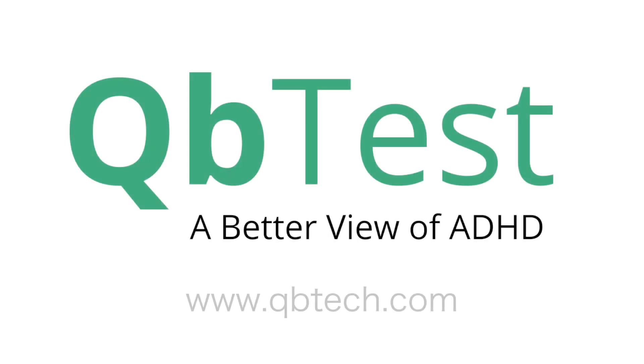See what a difference clarity can make. QB Test. A better view of ADHD.